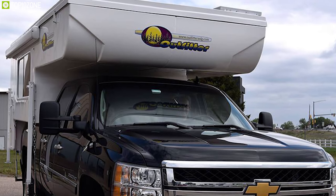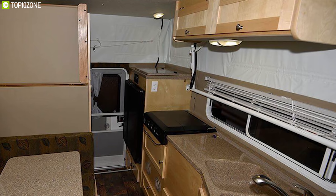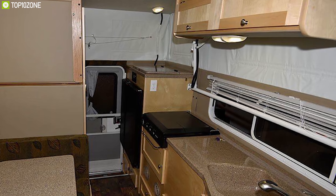The Outfitter Apex 8 is an extraordinary truck camper for its large living space and all the included appliances, which let you enjoy your road trip without missing home.